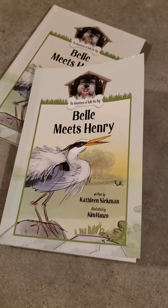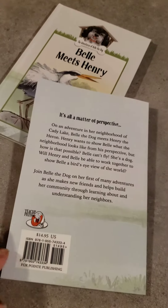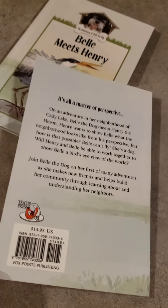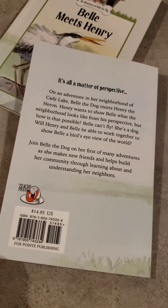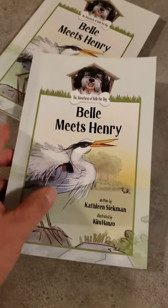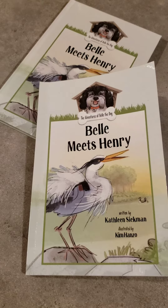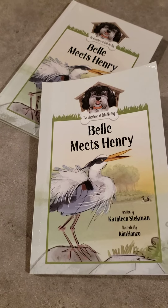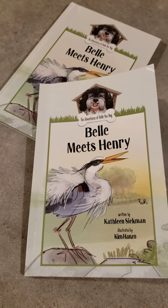Retail and wholesale information is all in the comments section below. If you have any questions, you can always find me at info@foxpointpublishing.com. I don't know how many books will be in this adventure series, but I bet it'll be a good handful, because she lives in a neighborhood that has a lot of animals and Belle gets to go meet all of them every day.